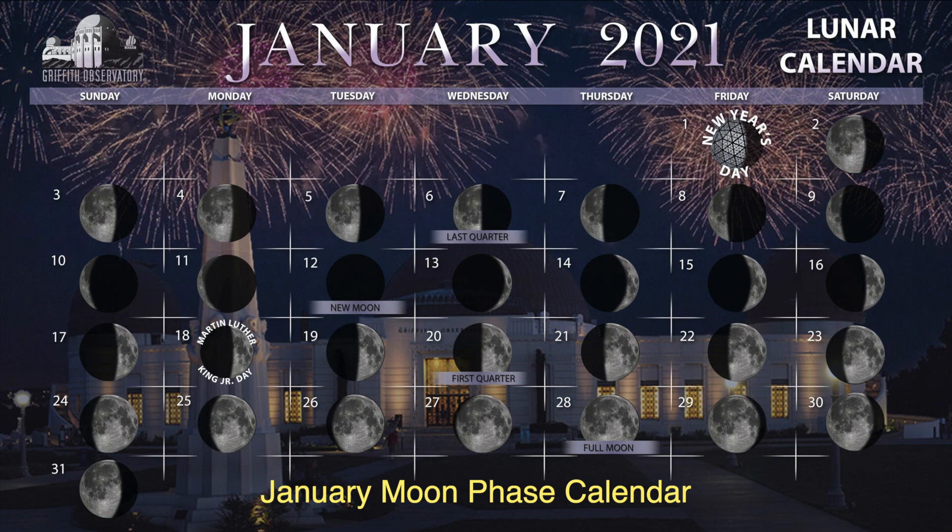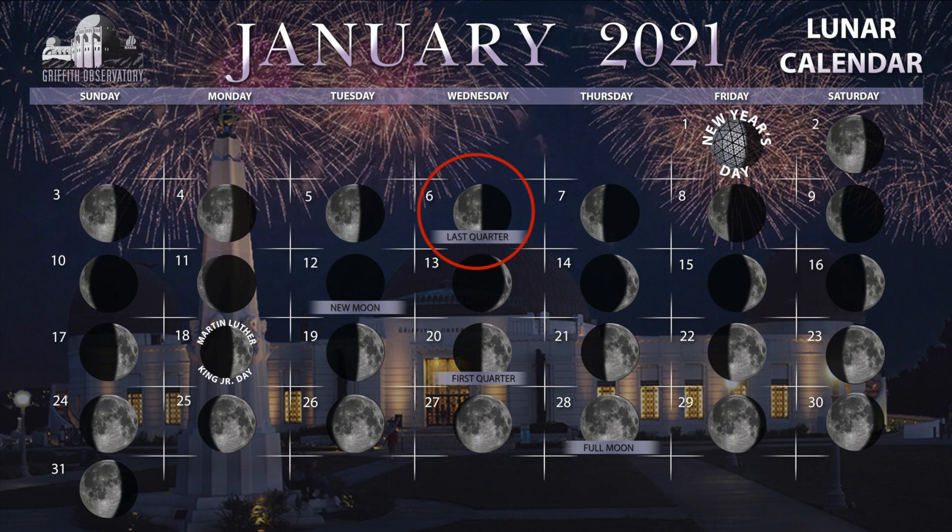And finally, here is our moon phase calendar to start off 2021. Last quarter is the 6th, new moon is the 12th, first quarter is the 20th, and full moon is on the 28th. That's all for this month. Until next time, cheerio!